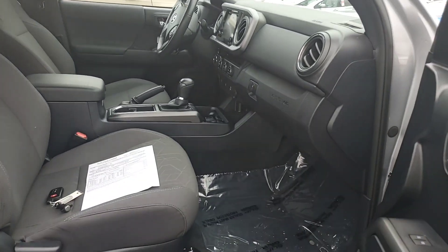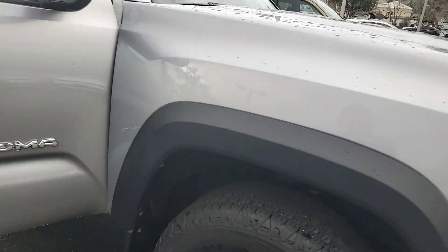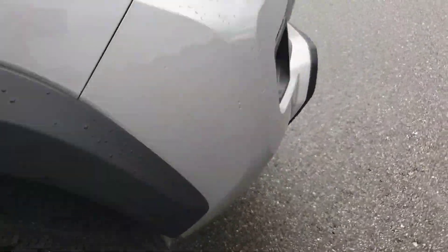Any make or model that we have that's a 2012 or newer with less than 100,000 miles, we'll have a five-year, 60,000-mile powertrain warranty. No cost and no obligation to have the maintenance done here. Good throughout the continental United States. Only $100 deductible.